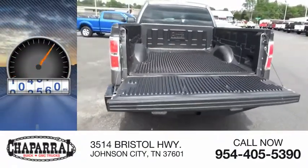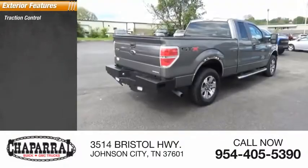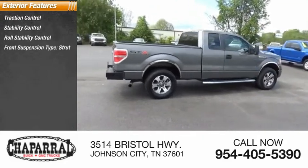This vehicle has less than 110,000 miles. Here are some of this vehicle's great options: traction control, stability control, roll stability control, front suspension type — strut.